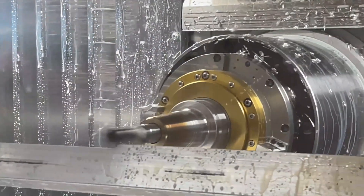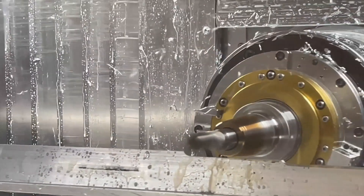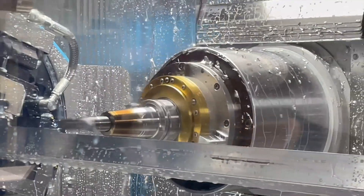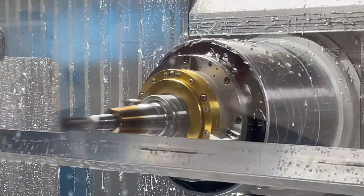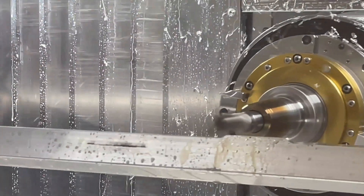Today, this machining solution is available in several extrusion machine models depending on the sizes and lengths of extrusions. Our extrusion machining solutions provide the benefits of making many parts from the same size extrusion with reduced setup time, no work holding, and a significant reduction in cycle time.